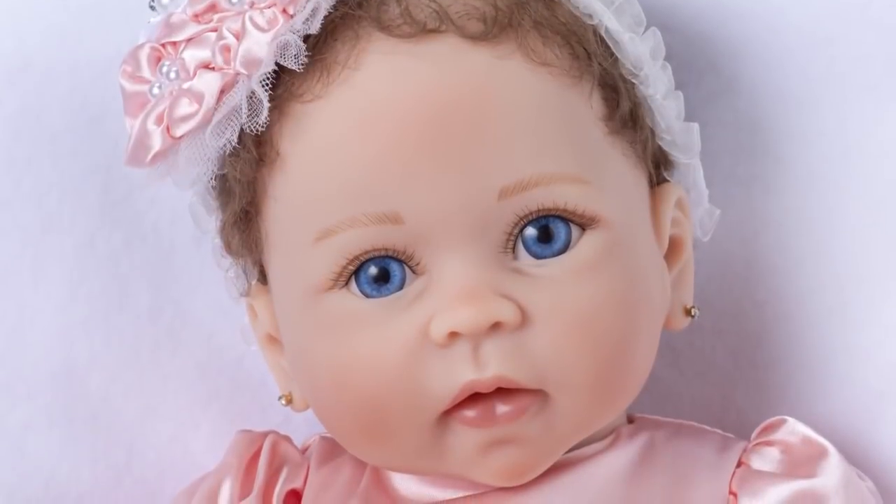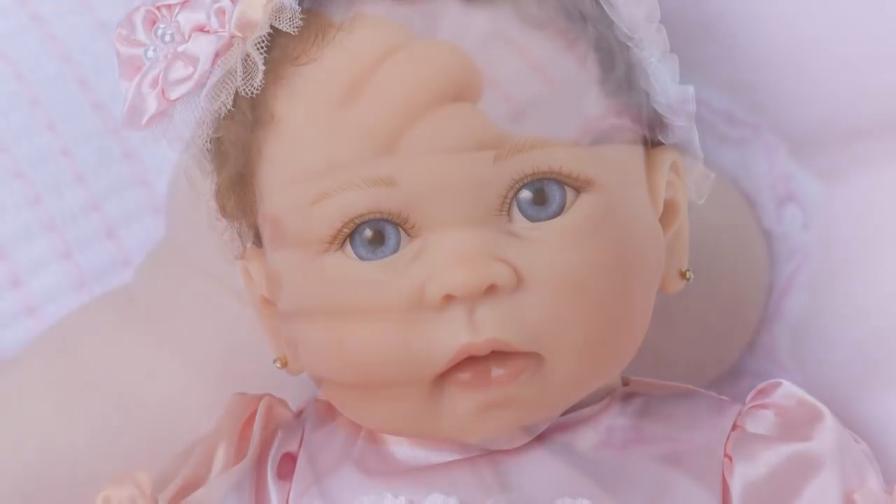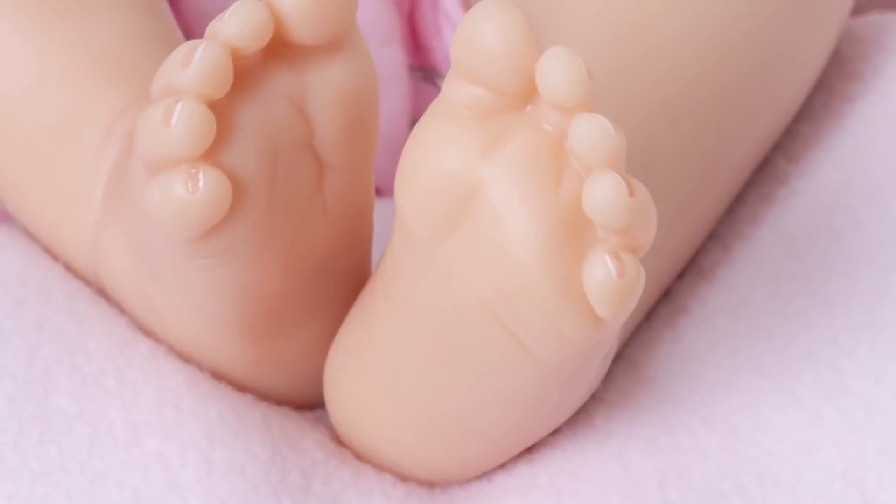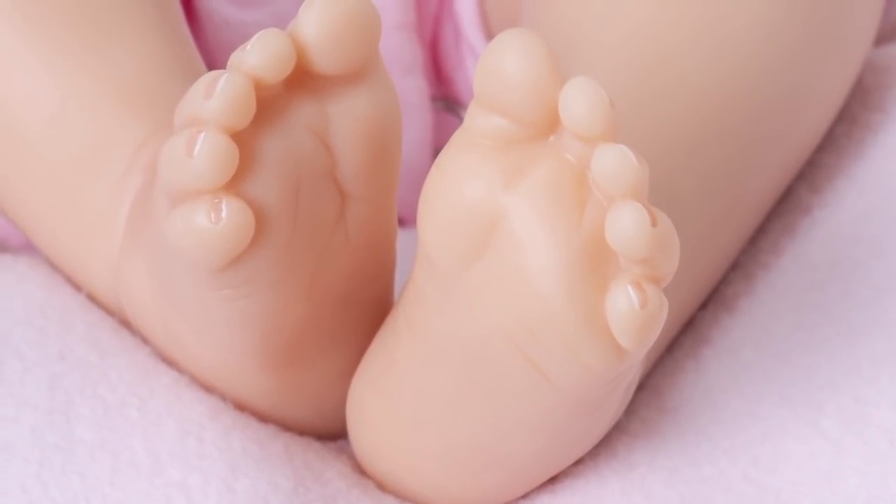Time, quality, and care are devoted to each doll sculpt, created by award-winning artists from around the world to masterfully bring our vision to life.